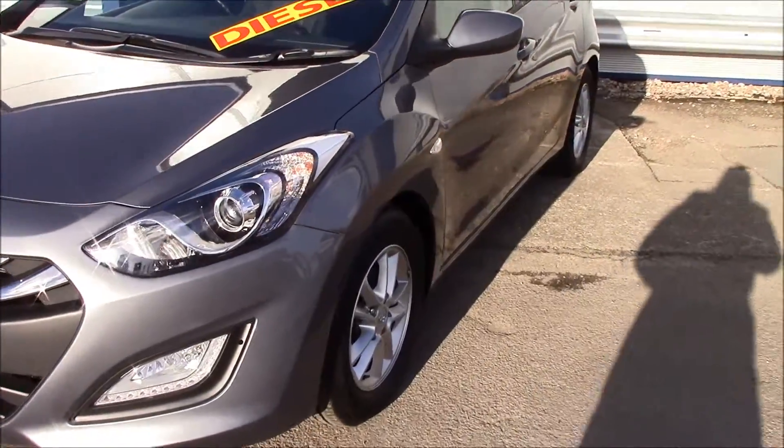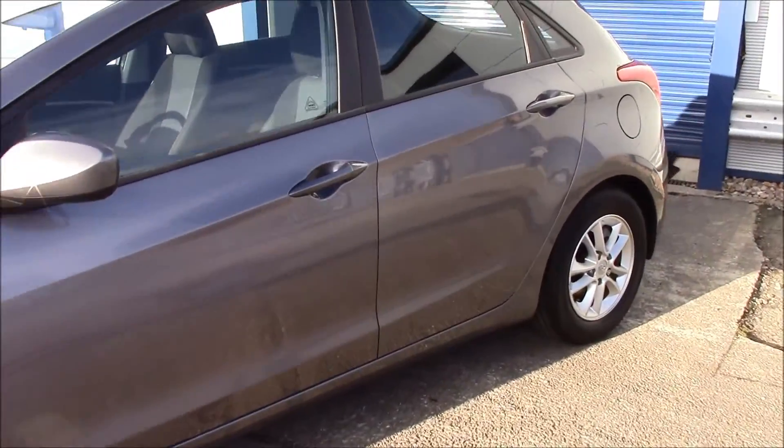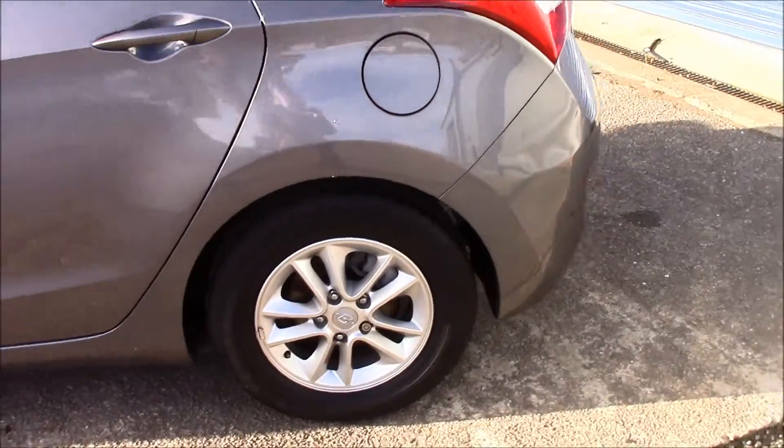Moving to the side, you can see that it has body colour bumpers, body colour wind mirrors and door handles. This vehicle also comes with alloy wheels in really good condition.